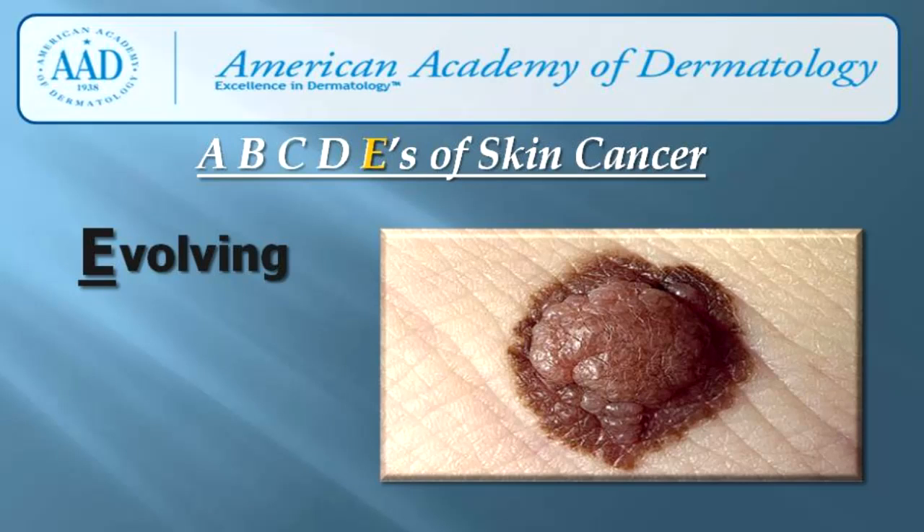E stands for evolving. A mole that looks different from other moles or that is changing in size, shape, or color is another warning sign of melanoma. If you notice that a mole is changing, have a board-certified dermatologist take a look at it.